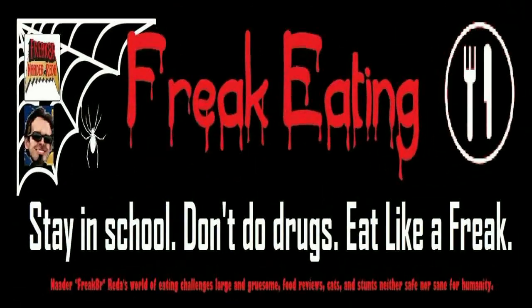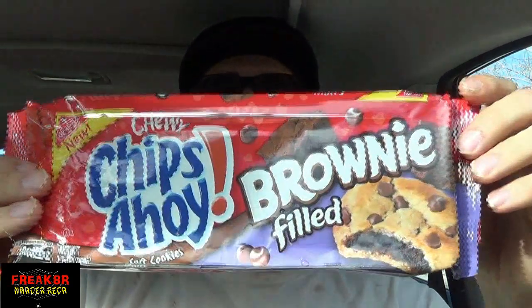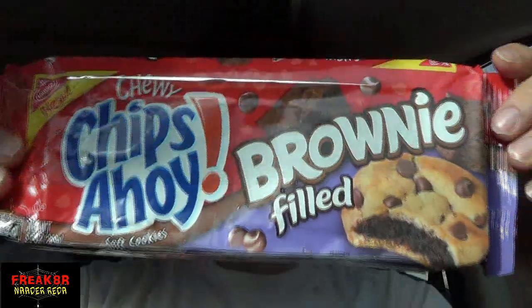You know what? Coffee tastes better than Sneezy. Welcome to another episode of Snacking on the Run. Once again, the Chips Ahoy at home almost got finished, but I snagged the bag with still two left. Brownie filled.